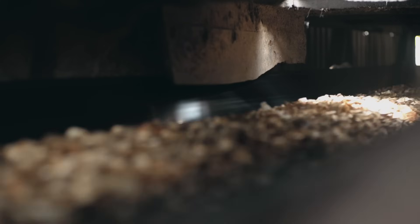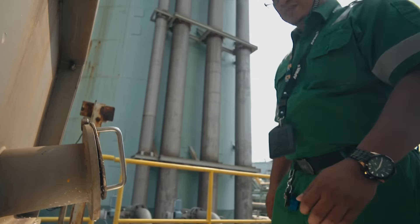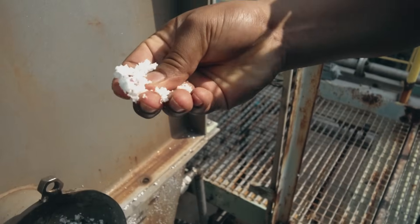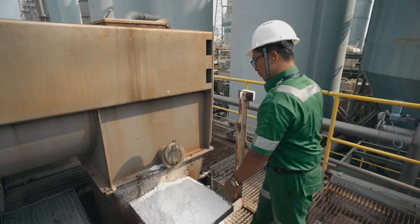Subsequently, the logs are washed, cut into small pieces, and cooked in a digester. Lignin is a fiber adhesive substance in the wood, and the cooking process dissolves this lignin.